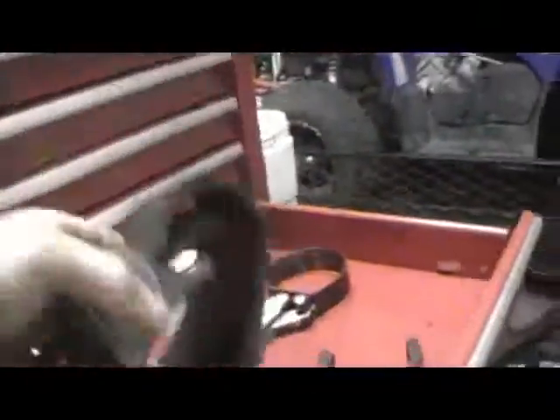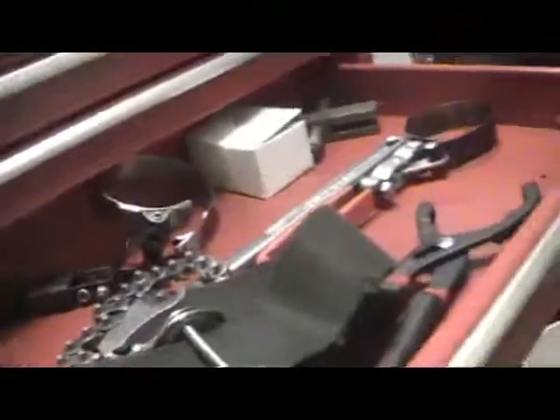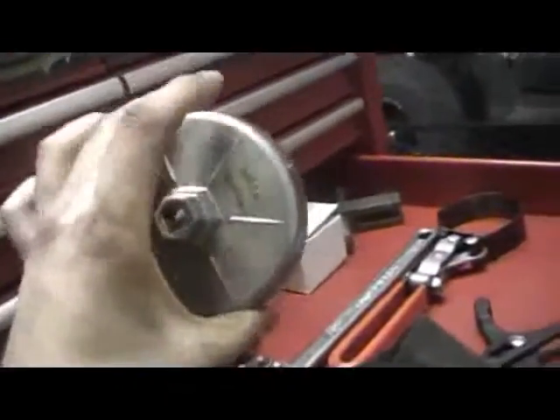Stuff you're going to need: first, your standard set of hand tools — your sockets and stuff like that. And either a pair of oil filter pliers, a strap wrench, one of these metal band wrenches, or a heavy-duty chain wrench. This one also fits a Dodge oil filter — I have a vast array of tools here.